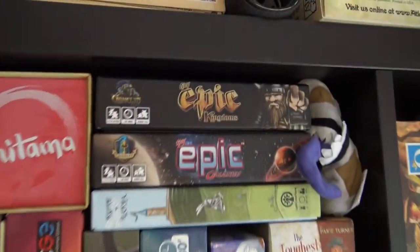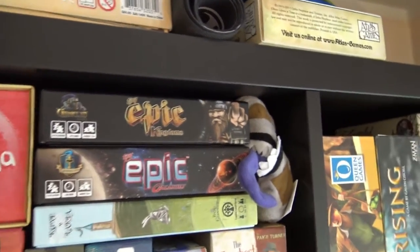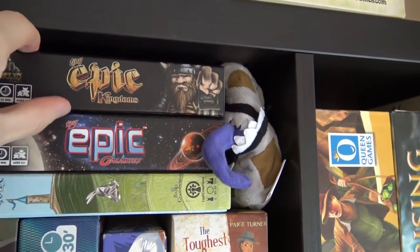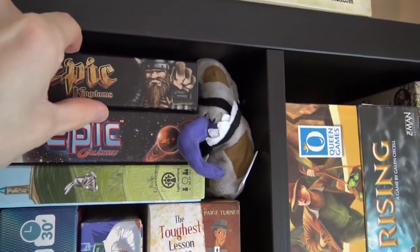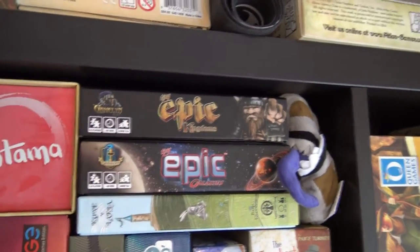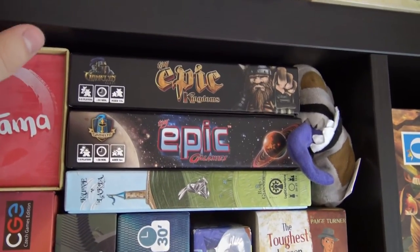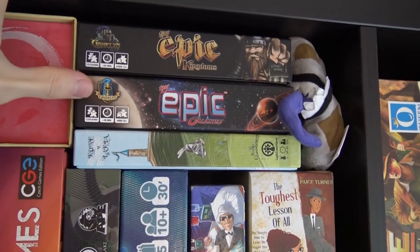Tiny Epic Kingdoms we got as a present from Kyle — it should be a second edition though I think the box is first edition while the components are second edition.